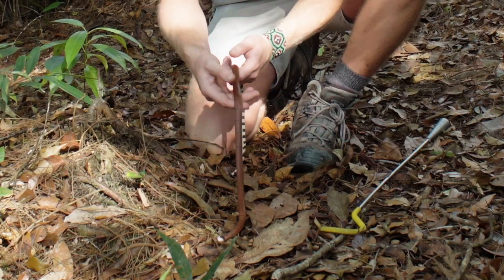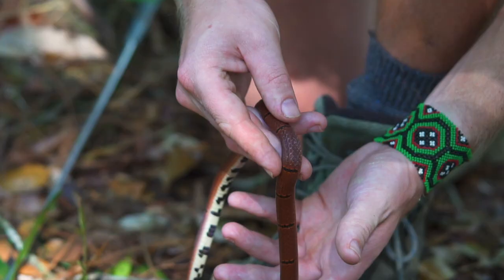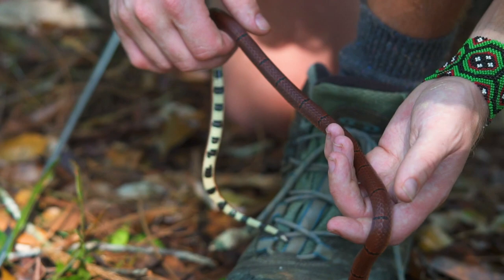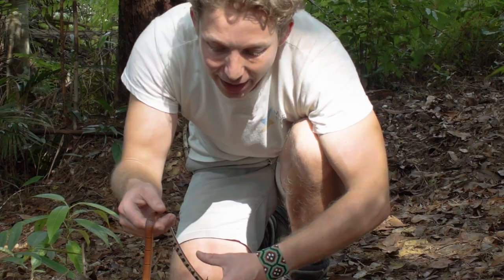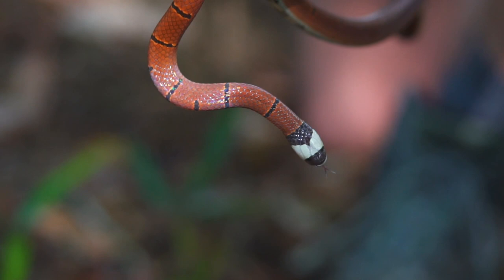Quite small — you can see how thin it is. That allows them to burrow through the undergrowth. Most of the time they'd be spending underground or in the leaf litter and would never come out. Look at that colouration. That head is really quite characteristic about this snake — you couldn't really mistake it. This is an absolute gorgeous specimen. I'm going to let this one go and see what else I can find.